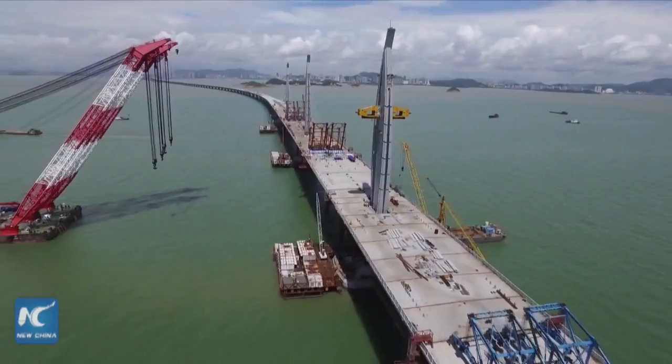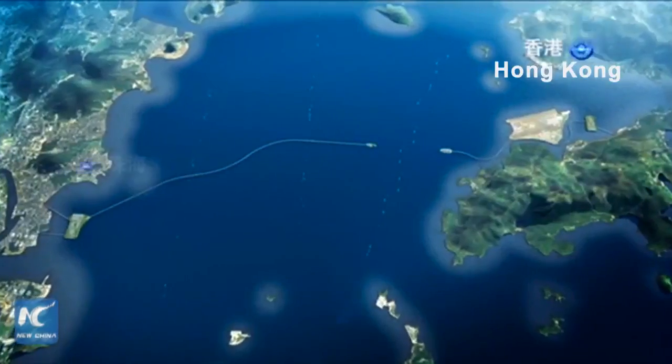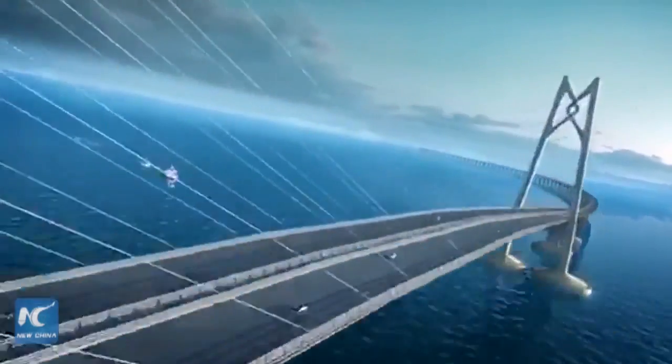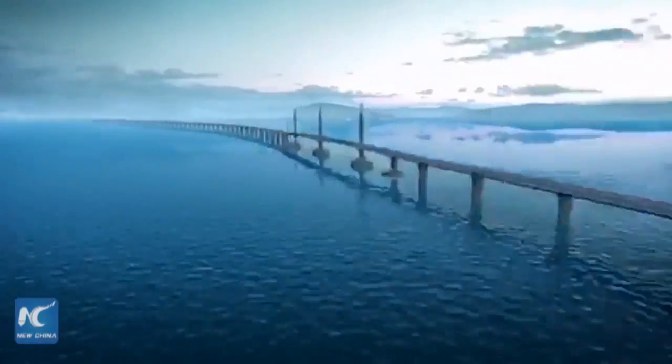The bridge and tunnel system spanning the Pearl River estuary is an important waymark of the integration of Hong Kong, Macau and Guangdong. Once in operation, it will cut the three-hour drive from Zhuhai and Macau on the west bank of the Pearl River to Hong Kong on the east bank to just 30 minutes.